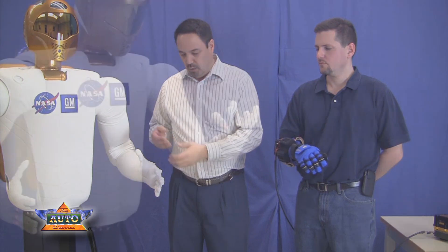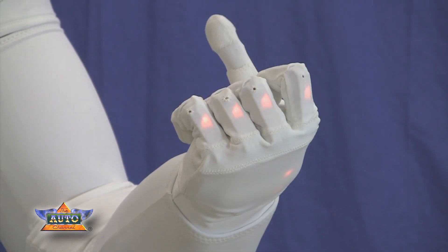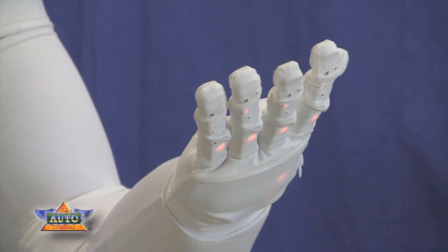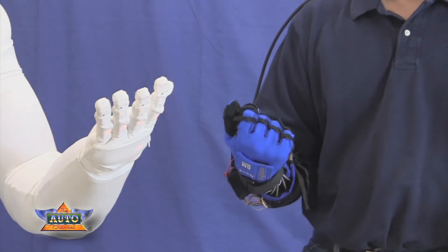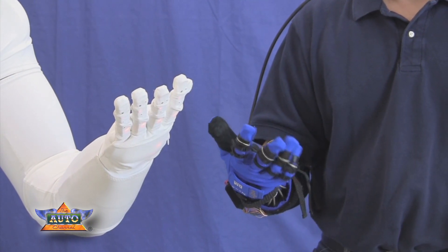The unique thing about R2 is its hands and its abilities to manipulate objects and to do work. We've taken the same sort of technology — the tendon-driven actuators and the sensors — and translated that from the robot into a glove that the human operator could wear. This glove provides additional grip force on the order of 10 pounds to help the operator do their job longer and better.